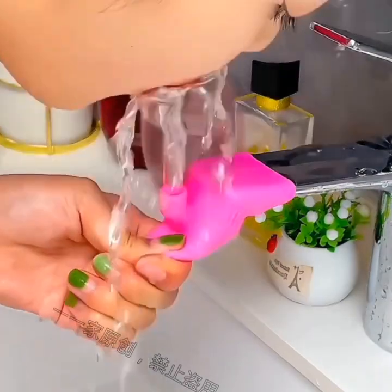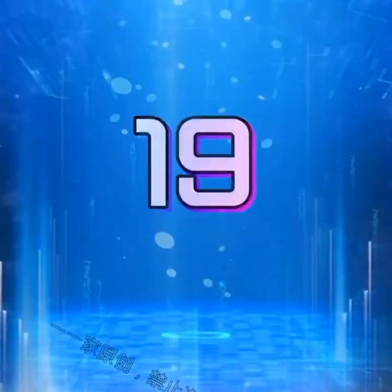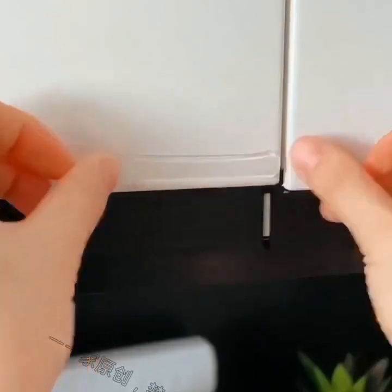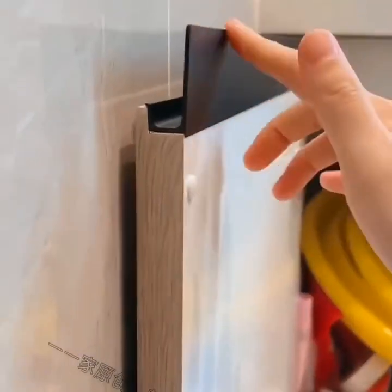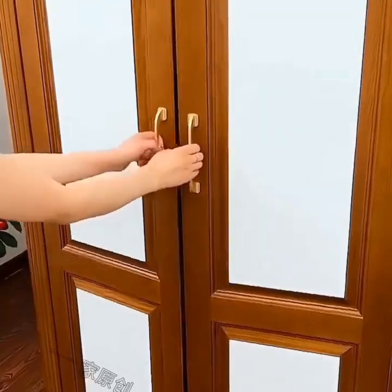Smart lighting systems are also becoming increasingly popular. These systems allow you to control the lights in your home via your smartphone or other devices. You can set schedules, adjust brightness, and even change the color of the lights to create the perfect ambience.